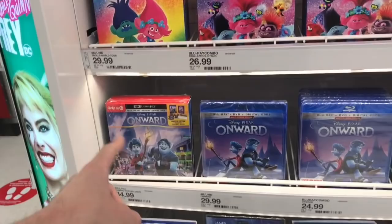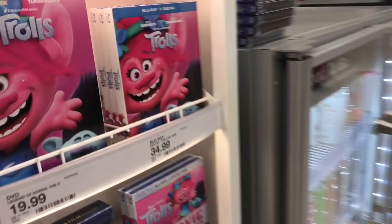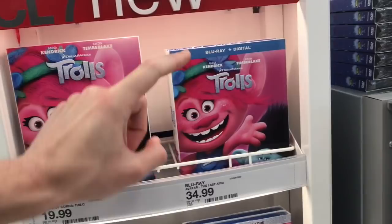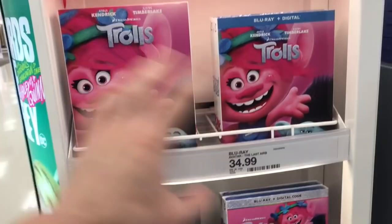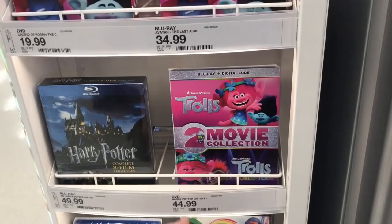It's been the same stuff for the past month or so — Onward, Sonic the Hedgehog. They finally have something new. Over on the side they have the original first Trolls movie, but it's in the wrong spot — the price tag is for Avatar. There's also a double feature version with both films, which is cool if you don't have the first one already. We'll go over to the actual section to see if they have the exclusive.